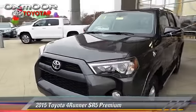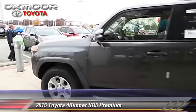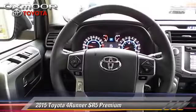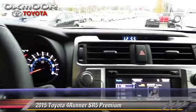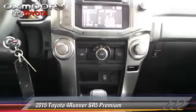The 2015 Toyota 4Runner SR5, powered by a 4.0-liter V6 engine with a 5-speed automatic transmission. This vehicle is well equipped. This Toyota features a moonroof, heated power mirrors, and premium package.